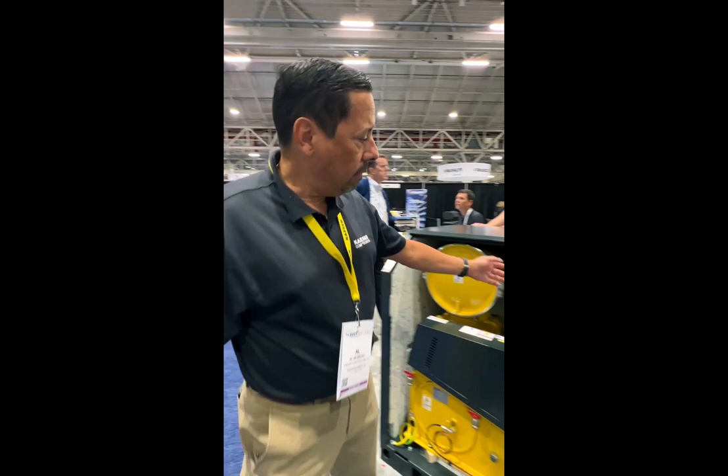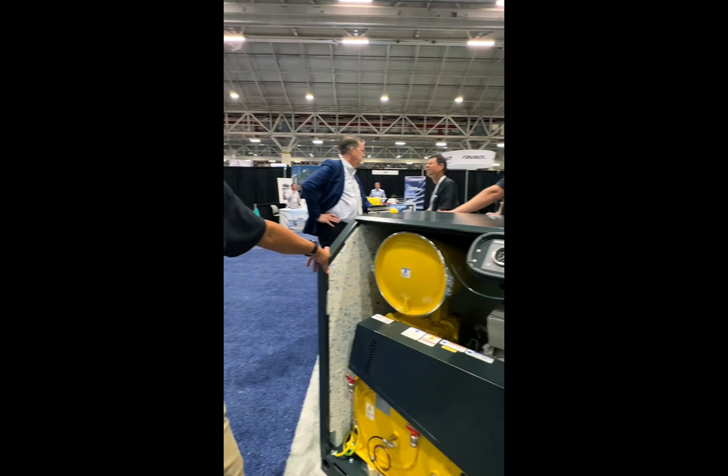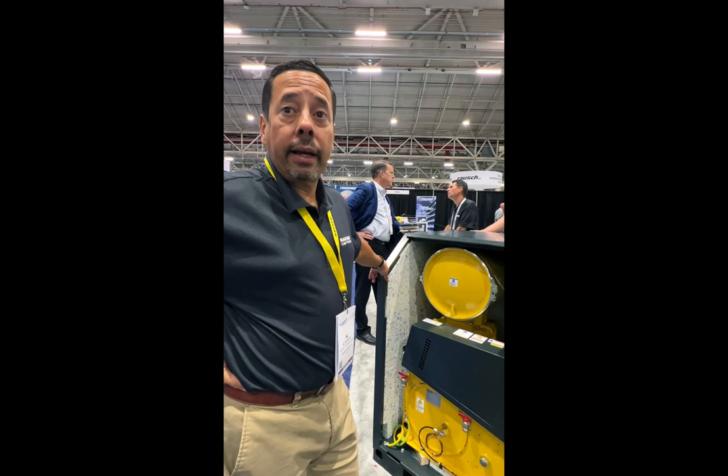You can have a conversation at the same volume we're having here if this blower was running. With all tri-lobe blowers, you have a fan here that's on a separate circuit. That fan should run any time the blower is on and making air, and it should also continue to run 10 to 15 minutes after the blower shuts off to evacuate all of the latent heat.